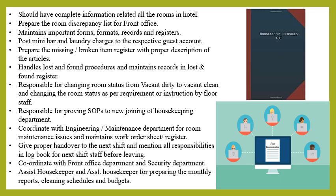Prepare the room discrepancy list for front office. Prepare the VIP amenities list to follow up with supervisors. Prepare the minibar consumption list and stock register. Maintain important forms, formats, records, and registers at the control desk. Post minibar and laundry charges to respective guest accounts. Prepare monthly sales reports for minibar, laundry, dry cleaning, and miscellaneous sales. Prepare the missing and broken item register with a proper description of the article. Handle the lost and found procedure and maintain records in the lost and found register.